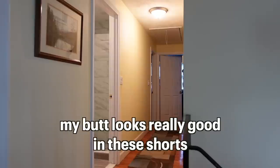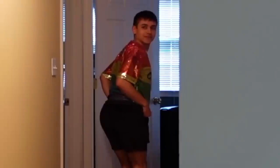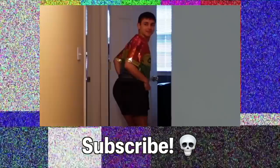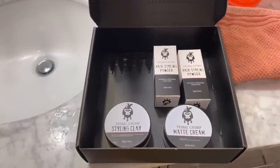My butt looks really good in these shorts. Really? Yeah, let me see. Today we're going to Boston Pride and I knew there was only one product I could trust to keep my hair textured, styled, and in place all day, and that product is Tribal Chimp.